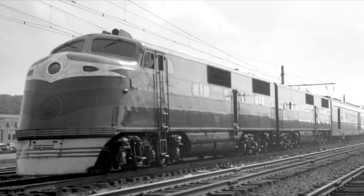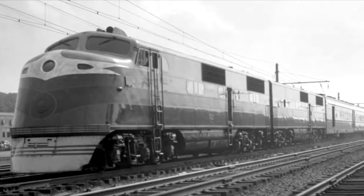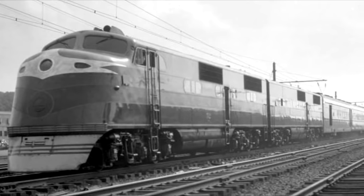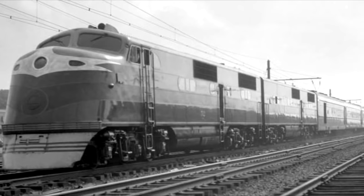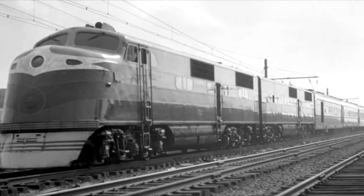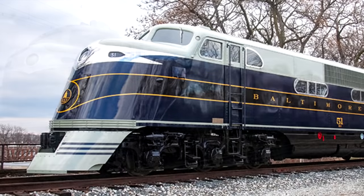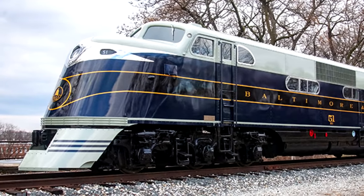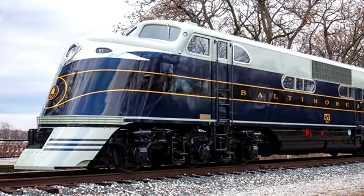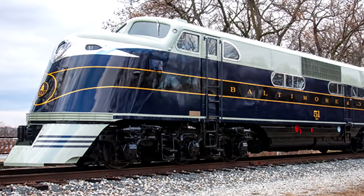Eventually they stopped doing this, realizing that a more general assembly-line style diesel was a lot more lucrative. But despite that, the EAs and the EBs were really good — remember, they were built in 1937. Very old for diesel standards, but they could travel up to 99 miles per hour. Only one was ever able to enter preservation: B&O number 51, which was the first EA built, is preserved at the Baltimore and Ohio Railroad Museum in Baltimore, Maryland.